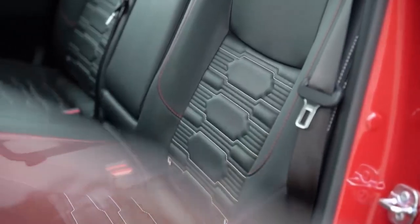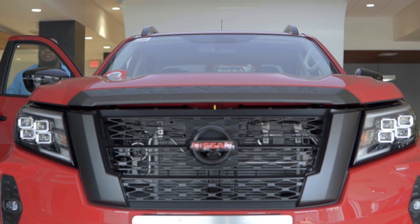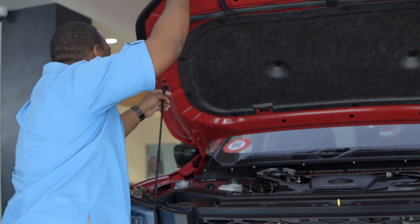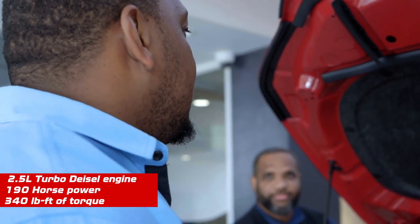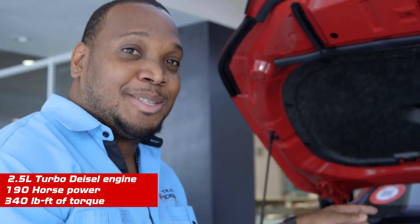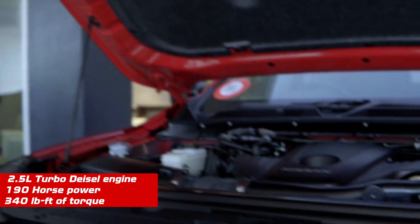Now let's look inside the engine. Under the hood is a 2.5 turbocharged diesel engine putting out 190 horsepower and 340 foot-pounds of torque — and we're not telling you any more of our secrets.